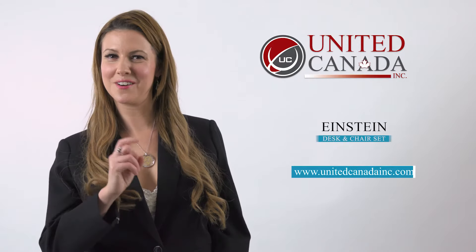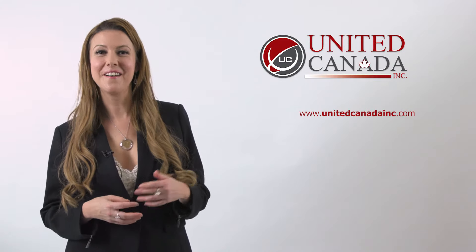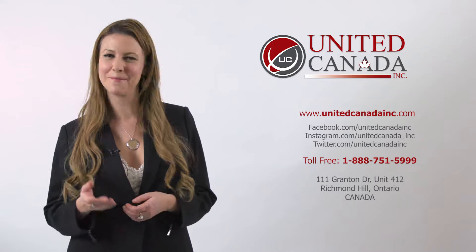Invest in your child's growth and development with United Canada. For more information, visit us online, follow us on social media, or better yet come into our showroom.